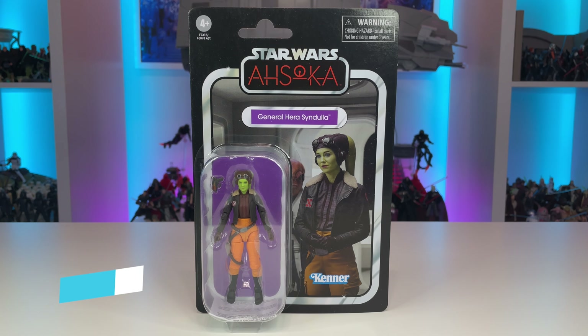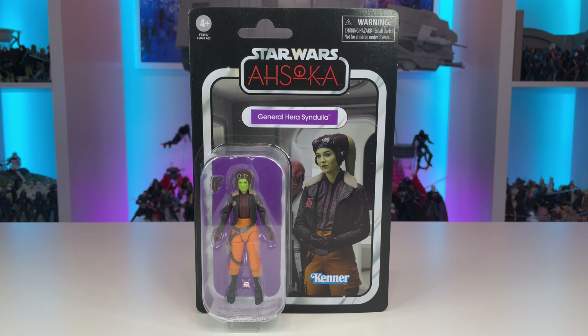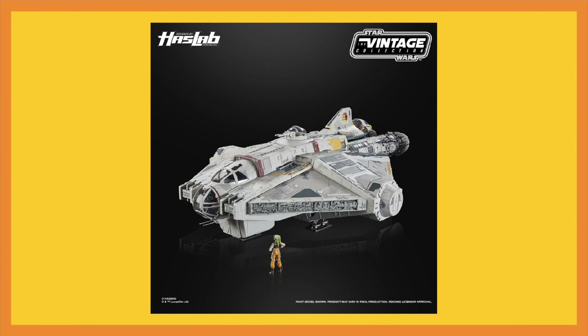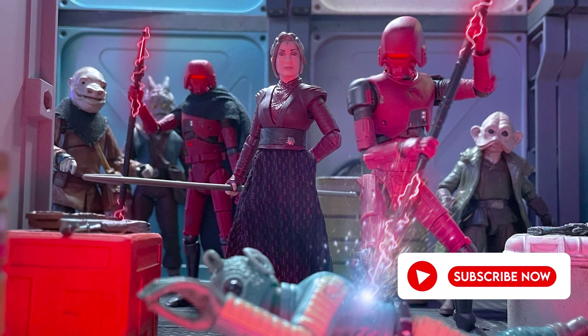Hello YouTube and fellow Star Wars Collectors! On this episode of Toys Are The Way, we will be taking a look at another character from the most recent wave of vintage collection figures — General Hera Syndulla from the Ahsoka series. It's absolutely awesome to see another character from recent media make their way into our collections in a timely manner, so I have to give Hasbro some credit for making this one happen quickly. Don't forget to drop a like on this video and subscribe if you're new to the channel, and let's take a closer look at General Hera Syndulla.